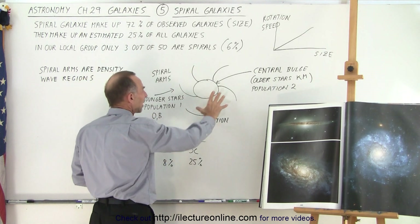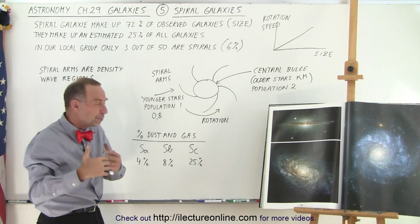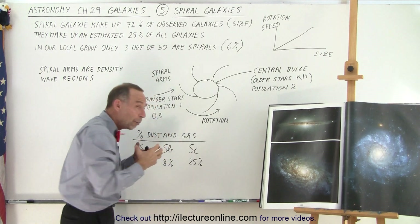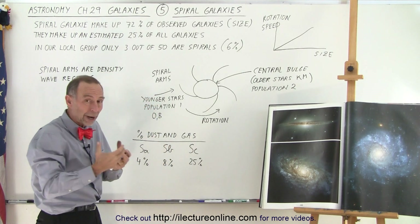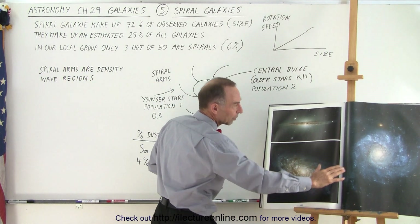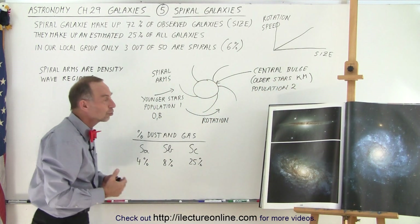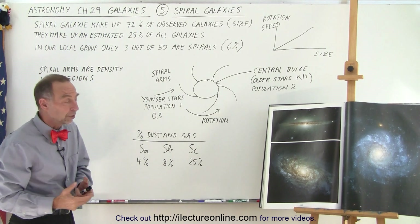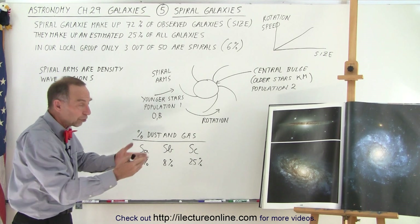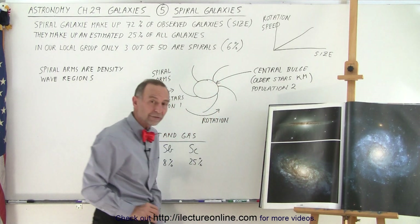The spiral arms have different types of stars — mostly younger stars, with much more star formation still happening there. Because of that, the younger, very large O and B type stars, which are blue and white in color, give the spiral arms that bluish color. You can really see how much blue is there due to the enormous amount of large blue stars recently formed. Blue stars don't last very long — maybe 50 million years or so — so if you see a lot of blue stars, you know there's still a lot of star formation. The central bulge has very little star formation, if any.